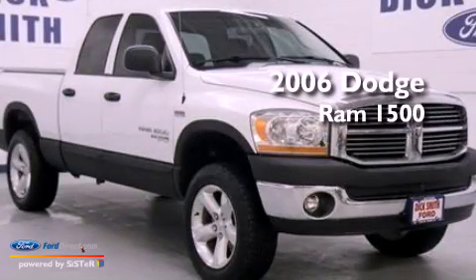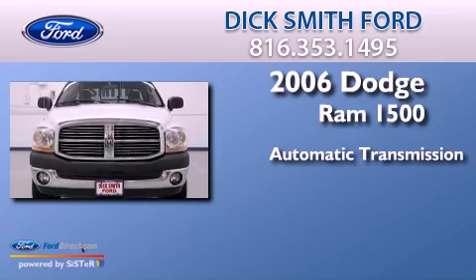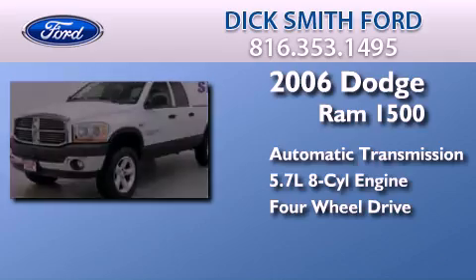This is a 2006 Dodge Ram 1500. This truck has an automatic transmission, a 5.7-liter V8, and the added safety and control of 4-wheel drive.